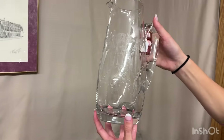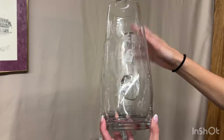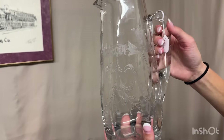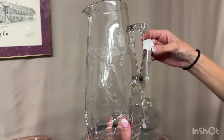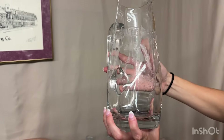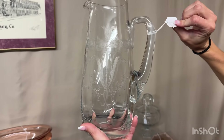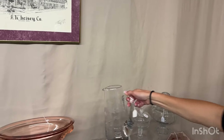Whaley pitcher — tankard, whatever you want to call it, it has the same purpose. It has a Monticello etching on it. Never seen the Monticello etch on a pitcher — it's usually on Oison Gayoso stemware. Here's the opportunity to buy a pitcher. $225.